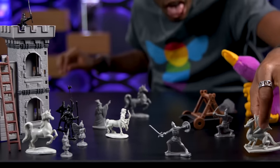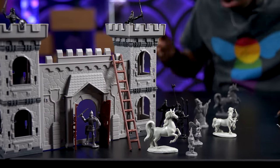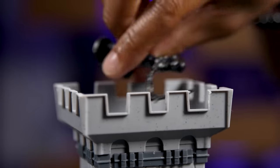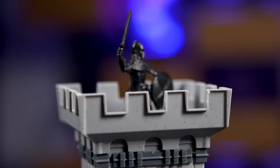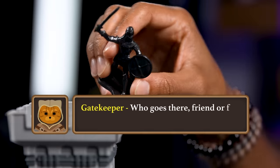Somewhere deep in the mountains sits a castle, protected by a great wall. Atop the wall sits a vigilant gatekeeper, but what's that on the horizon? A rider approaches. Who goes there, friend or foe?